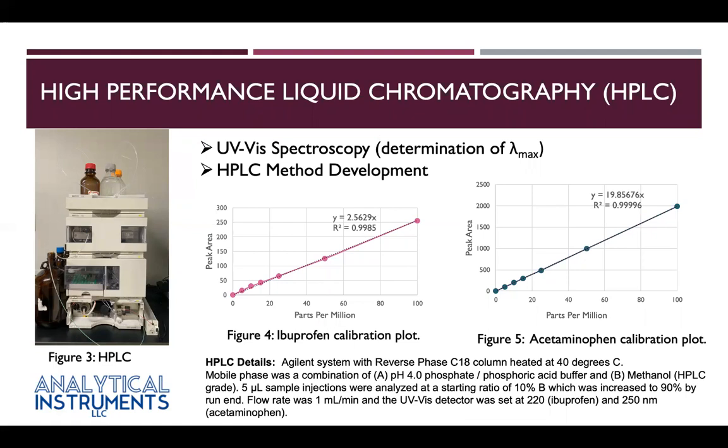HPLC is a technique that separates components of a mixture using a combination of mobile phases and stationary phases. Mixture components are separated on a column and elute at different times, then are quantified by a UV-Vis detector. I developed a method that separated both ibuprofen and acetaminophen through varying mobile phases. Calibration plots were prepared for both drugs, as shown in figures 4 and 5, and they show a strong linear relationship between peak area and parts per million.